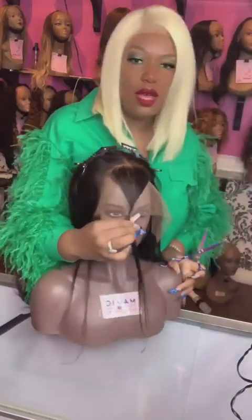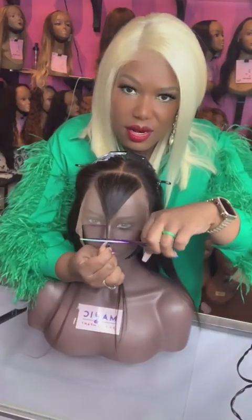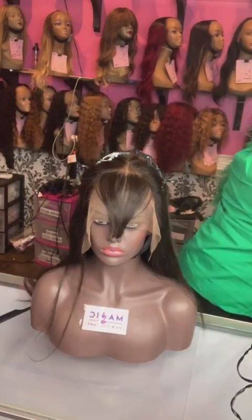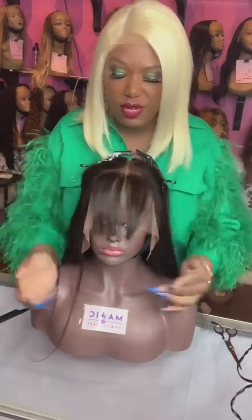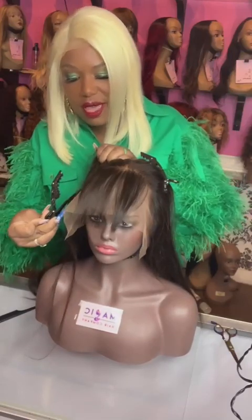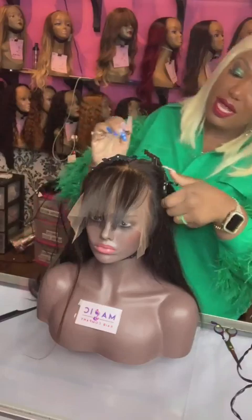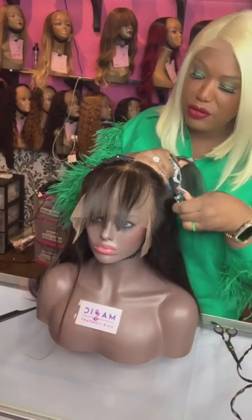If it's too short, I've messed up — but if it's too long, I can go back and make it shorter. So I usually cut much longer than needed. I'm going to cut here and then cut upward. This is where it's falling now. Like I said, I'm just doing a thin bang — I can make it fuller later or once the client sees it.